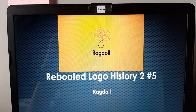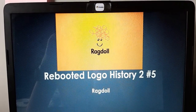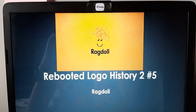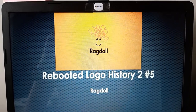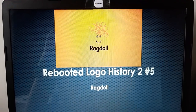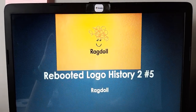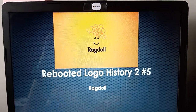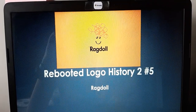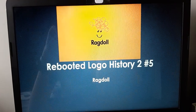Before I have anything to say, I included my best rat doll ever. Anyways, hello guys, Special Blueish here, and welcome to Reboot Logo History 2. For this episode, we're doing rat doll. Rat doll is famous for its rat doll. It's also famous for its smile face, Finny, because it's best known for its face. Anyways, without further ado, let's start.